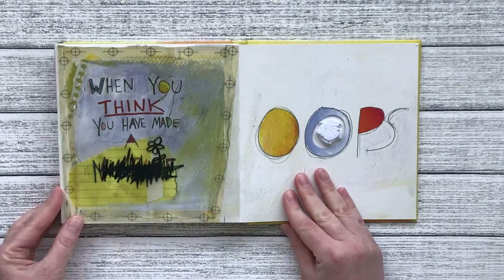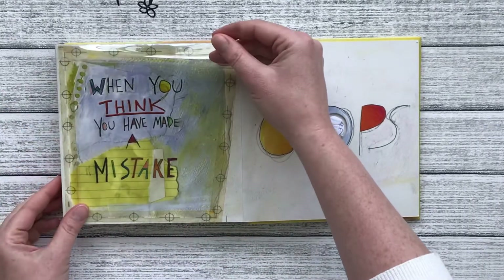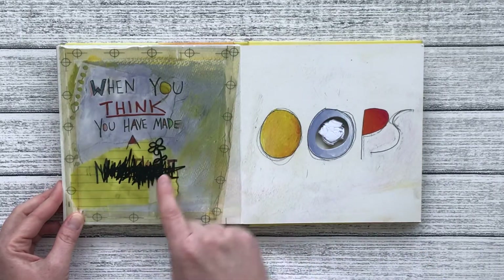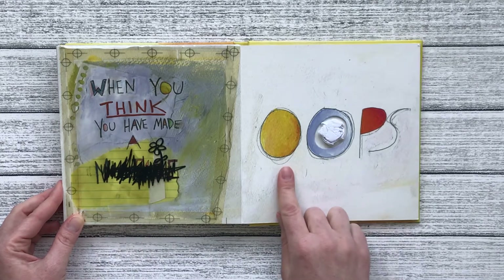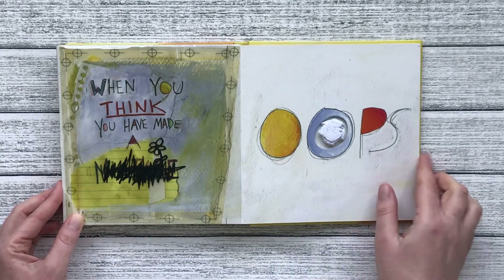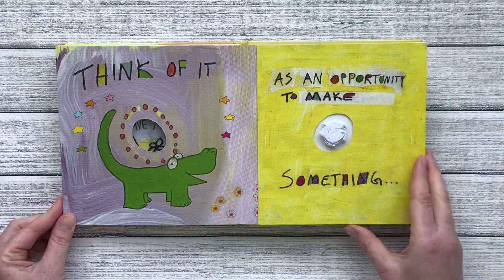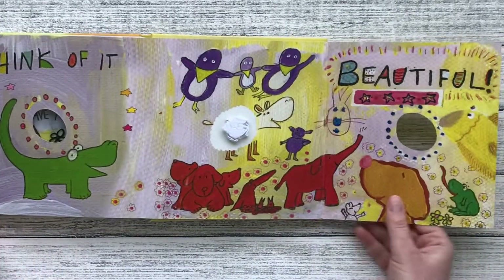When you think you have made a mistake, if you cover it up and add a flower it turns into some grass. And an oops — think of it as an opportunity to make something beautiful.